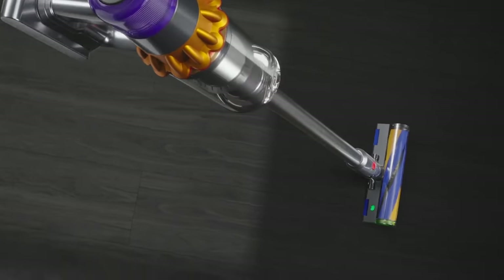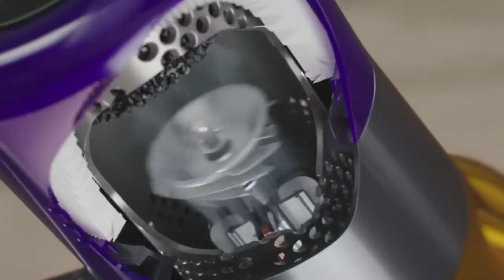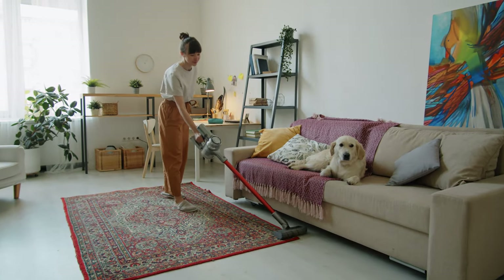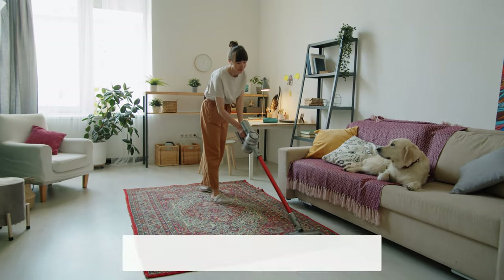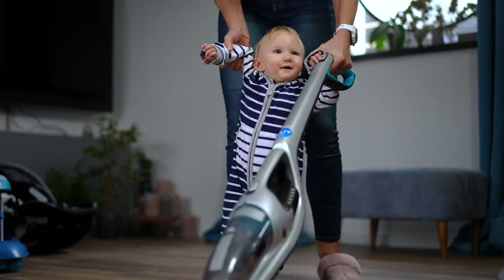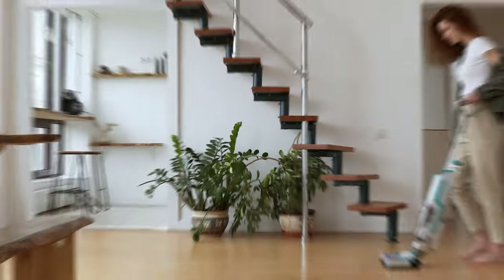So there you have it, folks. Whether you're Team Pet Hair Assassin or Team Allergy Buster, both the Dyson V15 Detect and the Samsung Bespoke Jet are here to save the day. Take your pick and let the battle against pet hair and allergens begin. We hope you had a blast going through our list of best cordless vacuums for pet hair. Don't forget to give us a thumbs up and hit the subscribe button. Let us know in the comments which cordless vacuum for pet hair you're planning to pick. We will see you in our next videos.